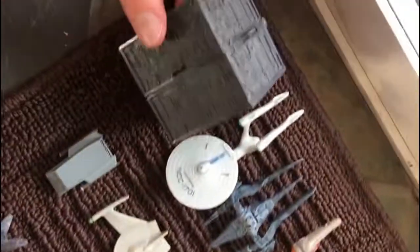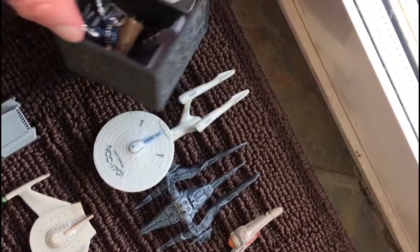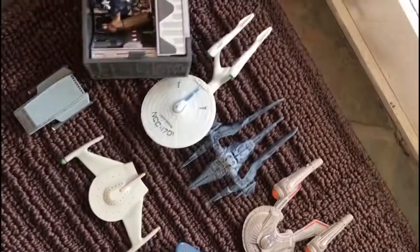First up, we've got a Borg cube. I believe this one has the ability to open up — yeah, there's a couple of minifigures in there. I'll close it back up later.